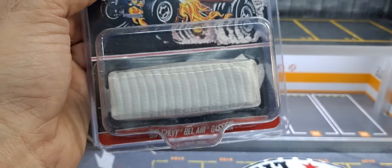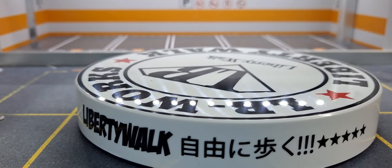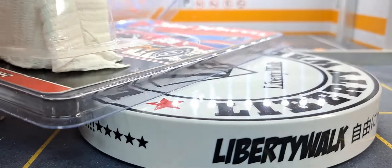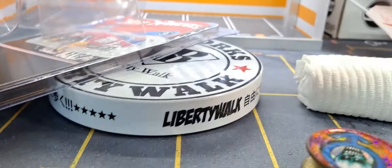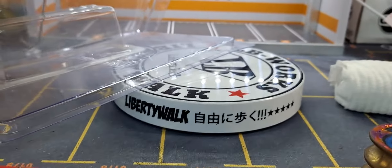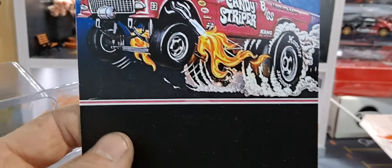Hello YouTube, I got something pretty special to show you today — the Hot Wheels Candy Striper. Now this is a custom, it is not the real one. I cannot afford the real one, and honestly I don't know if I would spend the $1,500 to $2,500 that this car is going for. So I ended up buying a custom, and even the customs go for a lot. Right now I think this might be the second or third most expensive car in my collection.